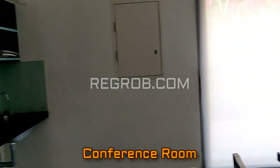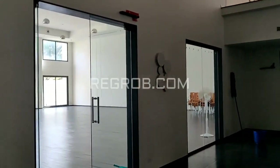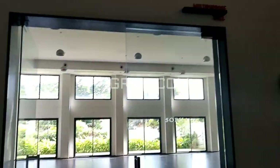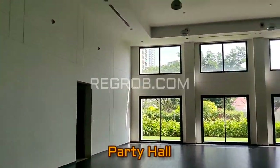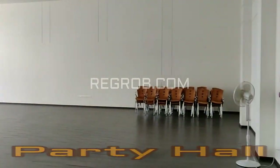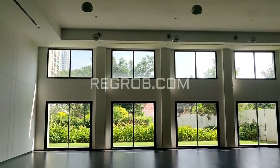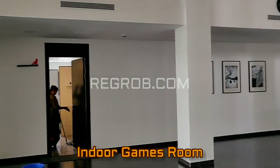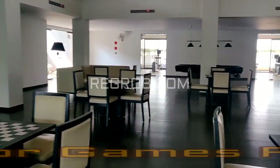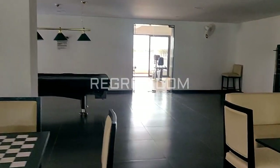And this is the conference room. And here you can take the view of the party hall, very well designed with ample space. And this is the indoor games room, which is also spacious and thoughtfully designed.